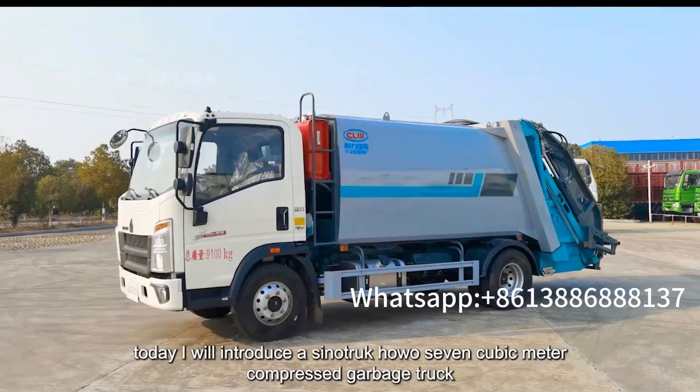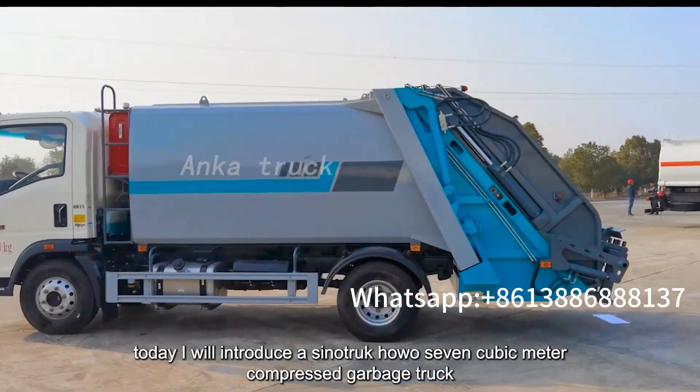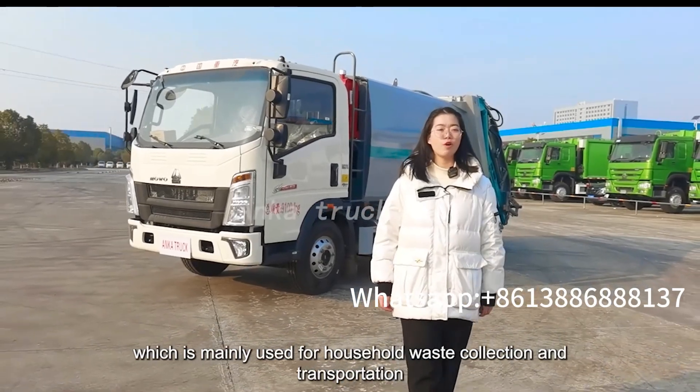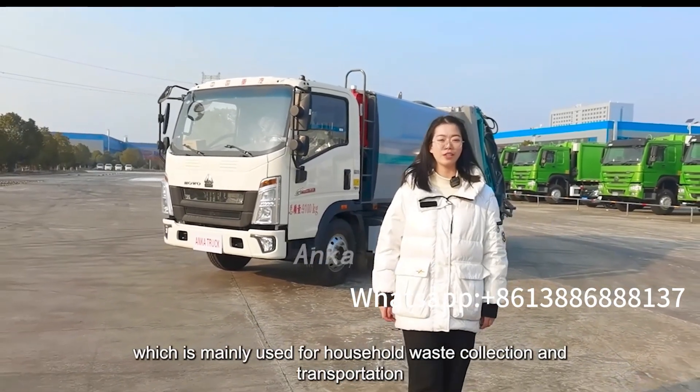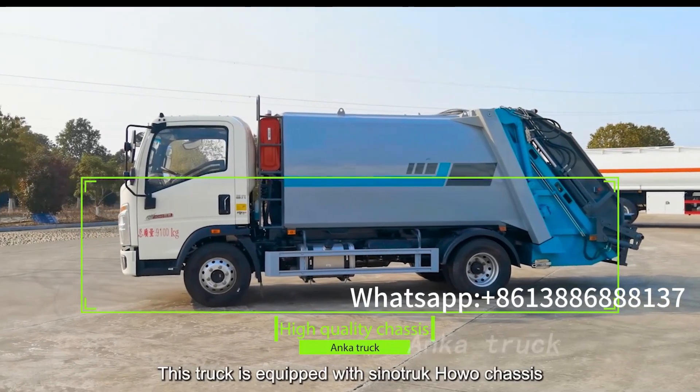Today, I will introduce our Haowo 7 cubic meter compressed garbage truck, which is mainly used for household waste collection and transportation. This truck is equipped with the Haowo chassis.